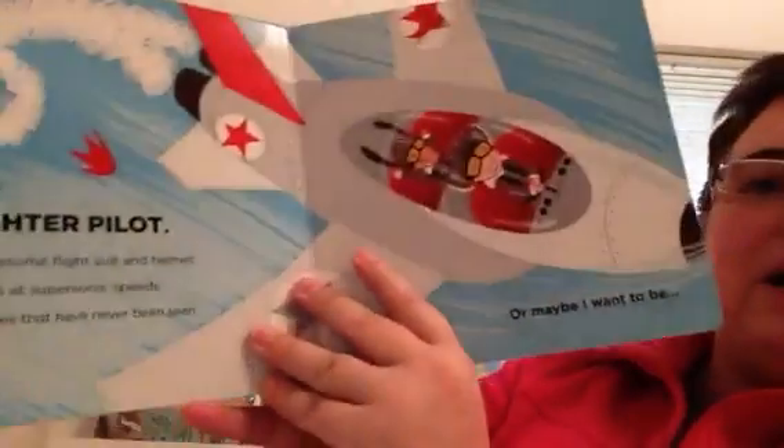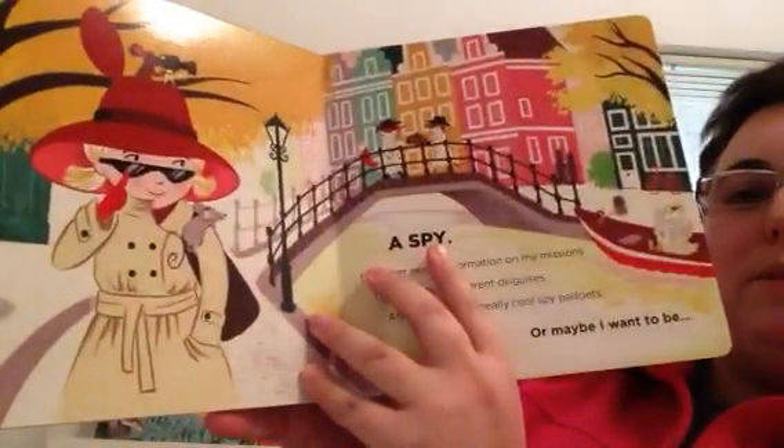Explorers and archaeologists and pilots — this is a great board book to add to your family's collection.